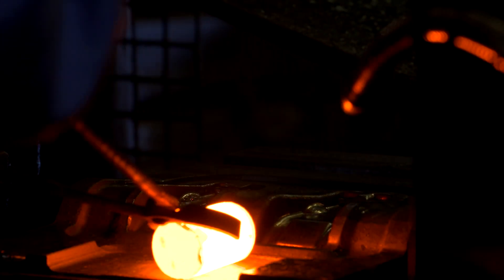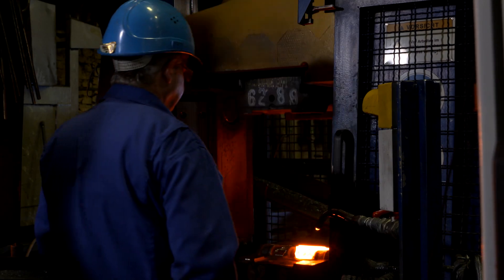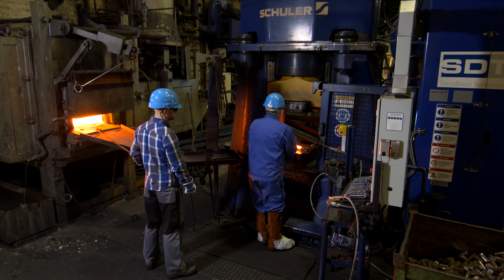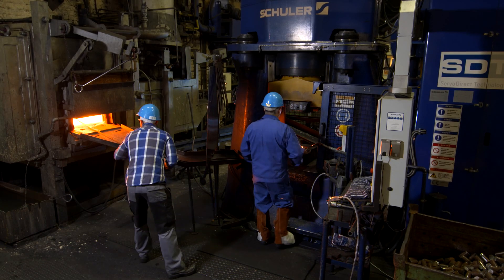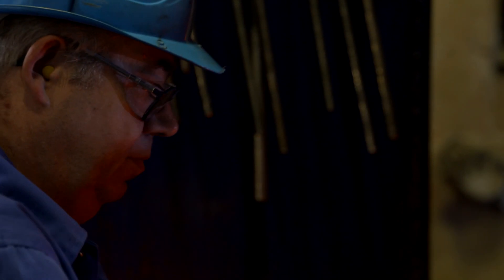The new hammer strikes with the force of one ton of weight in freefall for two meters. Despite this enormous energy, the stopping distance is within just five hundredths of a millimeter. It creates highly fine-tuned parts.